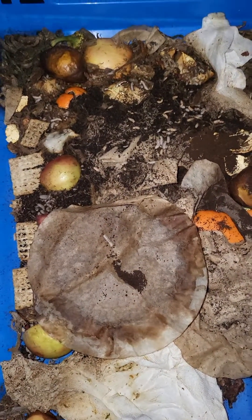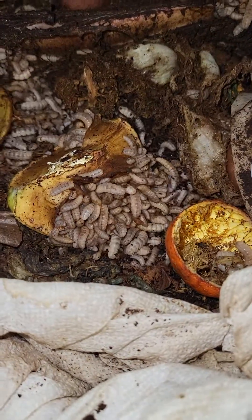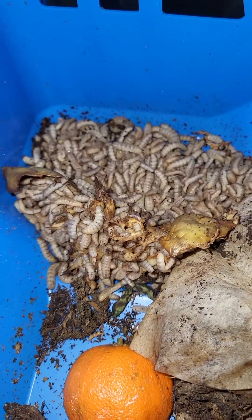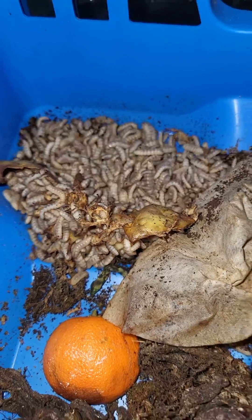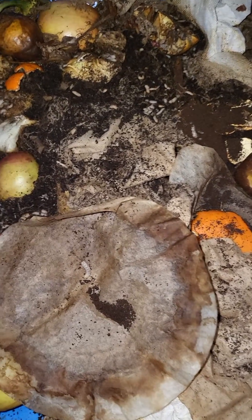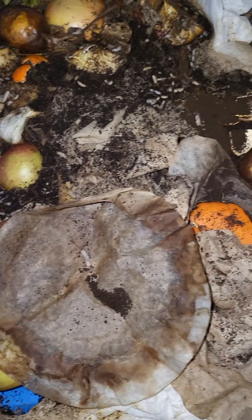The black soldier fly larvae are getting bigger — look at those guys! They've been getting table scraps and they are getting bigger. I also started adding in some expired soup, some clam chowder, something kind of thick, and they are loving it.